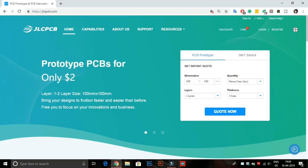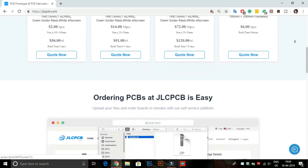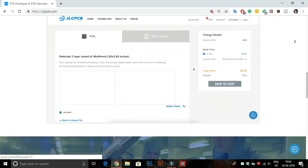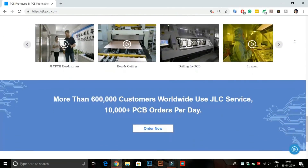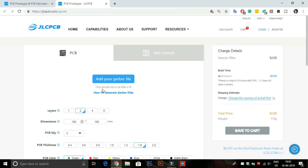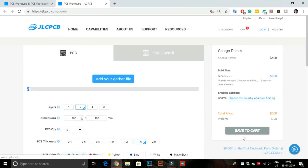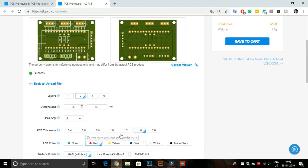This video is sponsored by JLCPCB. JLCPCB is the largest PCB prototype enterprise in China and a high-tech manufacturer specializing in quick PCB prototype and small-batch PCB production. Here you can buy two-layer, four-layer, and six-layer PCBs at a very cheap price. Just upload your Gerber file to order high-quality PCBs from JLCPCB. Now you can also order any color PCB without any extra charges.